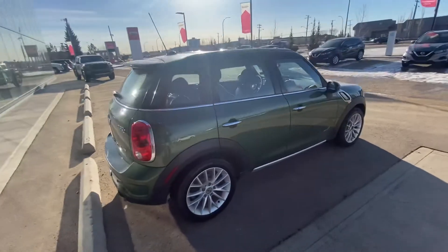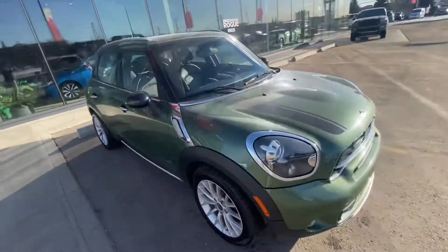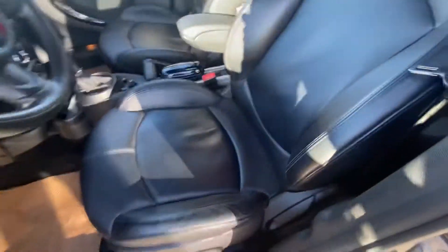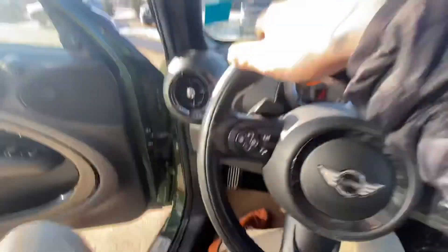If you need the inspection report, we can send that to you — not a problem at all. Why don't we hop inside? It's really nicely appointed — got the panoramic roof up top and proximity entry.